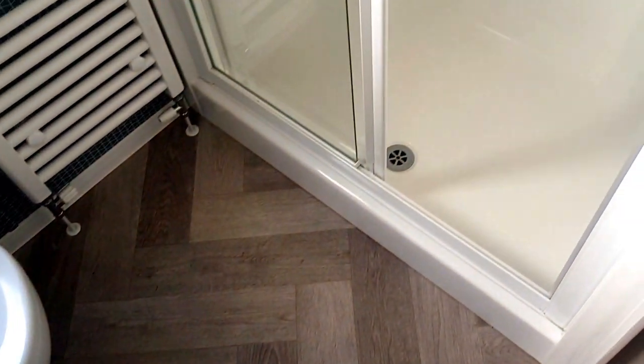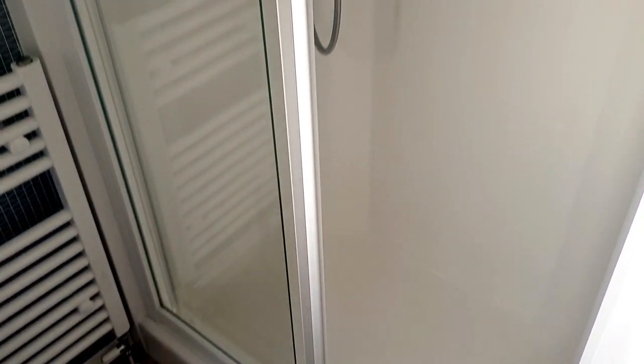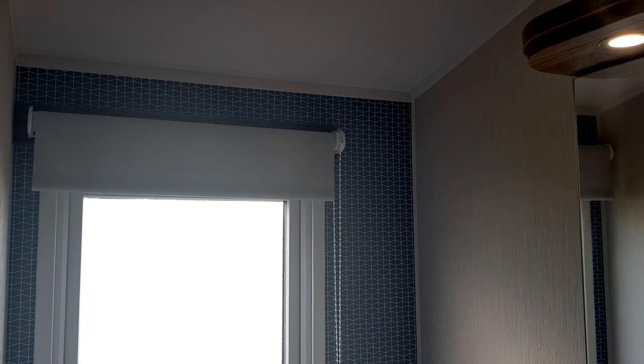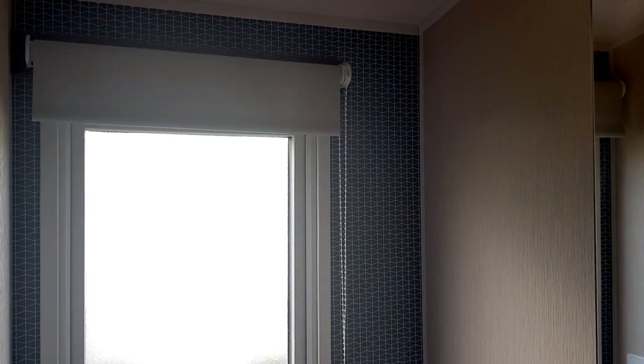The bathroom's got heated towel rails which come in useful and a good sized shower. This caravan also has a separate toilet.